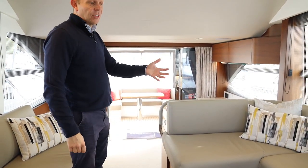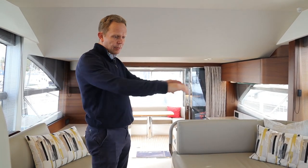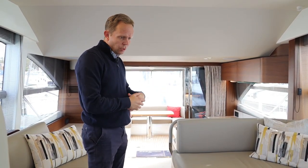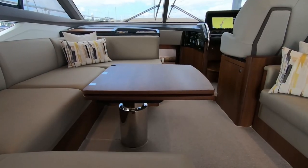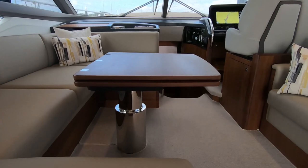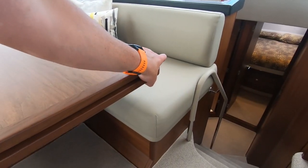The F50 has a great saloon. There's a lovely U-shape leather sofa on the starboard side and on the port side. Another nice option is the folding high-low table, which can be used as a coffee table or as a full dining table.